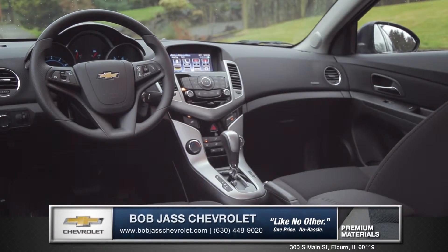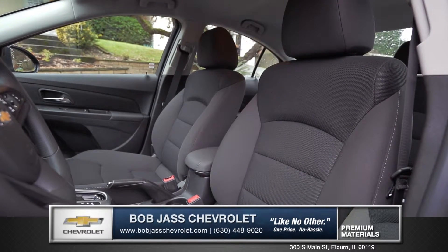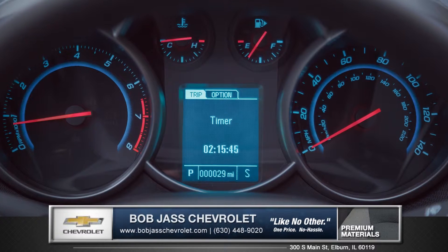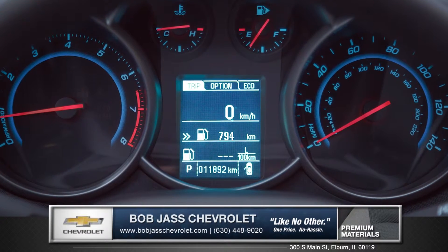Enter the cabin and you'll notice refinements such as soft touch materials and rich colors in the sophisticated and spacious interior. The Cruze driver information center features an up-level instrument cluster that clearly displays all your vital information.